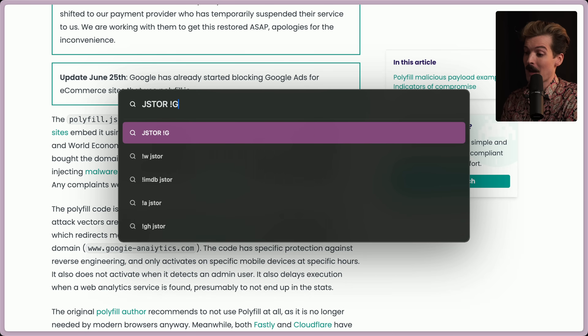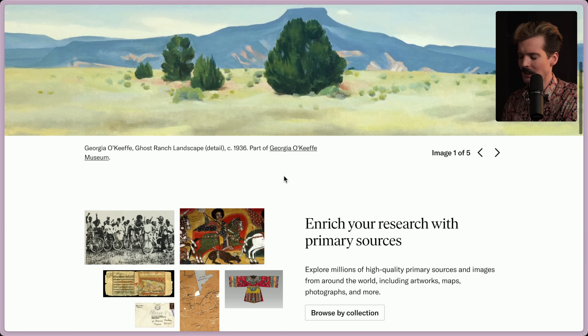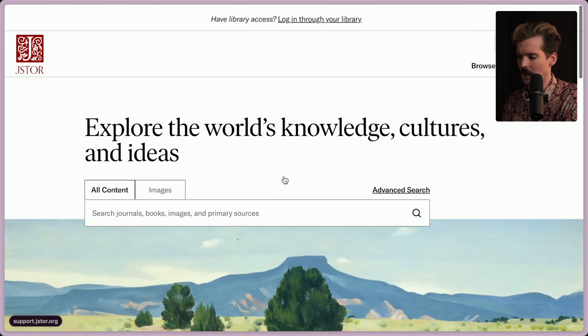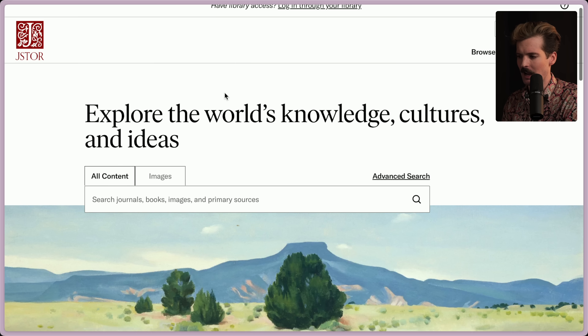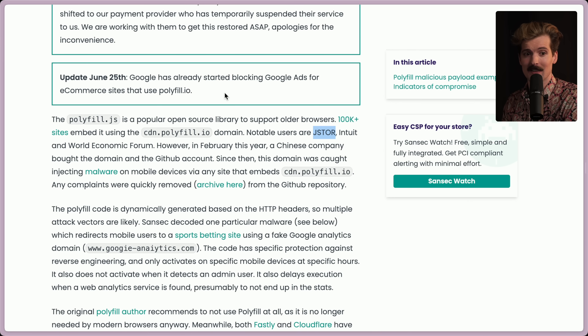Some notable users of polyfill.io are JSTOR, Intuit, and the World Economic Forum — it's not just small websites. JSTOR is massive; it's where so much academic research is stored, used literally every day by academics. The fact that anyone using that site could be compromised now is terrifying. And Intuit is a tax company — they have access to a lot of financial information. I'm now scared to go to the Intuit website because polyfill.io might scan all of my bank documentation.